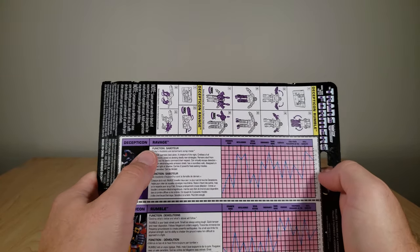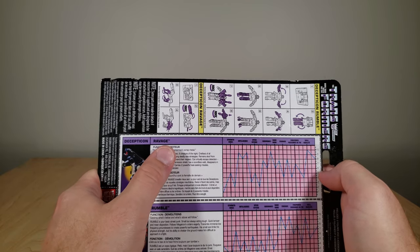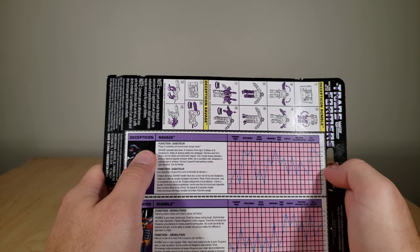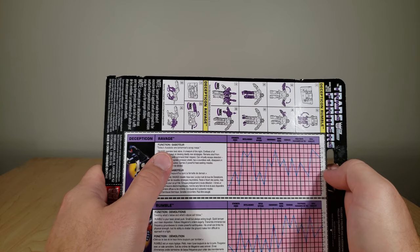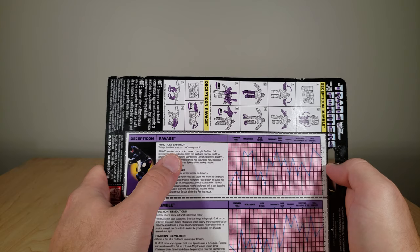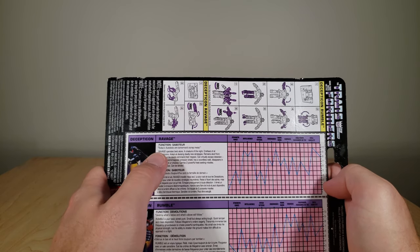For Ravage, his function is Saboteur. Quote: "Today's Autobots are tomorrow's scrap metal." Which is interesting because in the cartoon he really never spoke. His description: Ravage operates best alone, a creature of the night, craftiest of all Decepticons, adept at devising deadly new strategies, remains aloof from others, but his deeds command their respect.